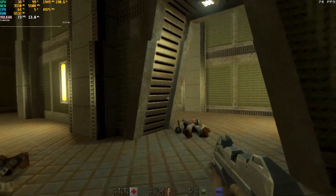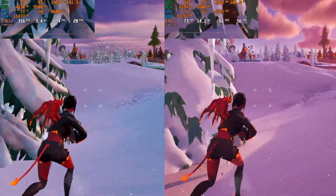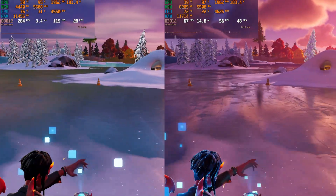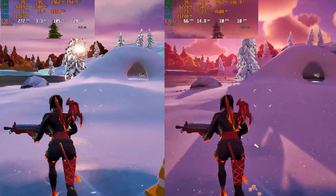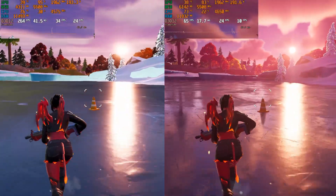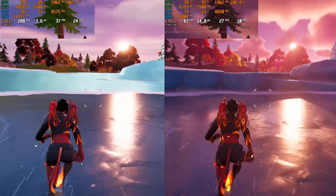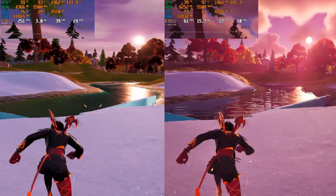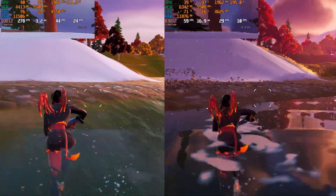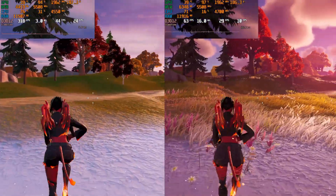Fortnite was up next, and I jumped into a quick bot match just to see how the old Pascal powerhouse handles Unreal Engine 5. Turns out, just fine. At DX12 1080p low settings, epic view distance, 100% res scale — the competitive settings — the 1080 Ti turned in an average of 299 FPS. Turning the detail up to epic with a 70% resolution scale and software Lumen, the game looked phenomenal and remained above 60 FPS average.